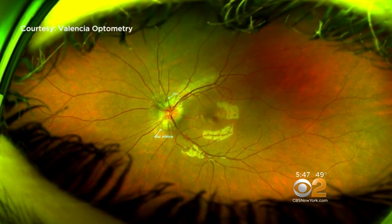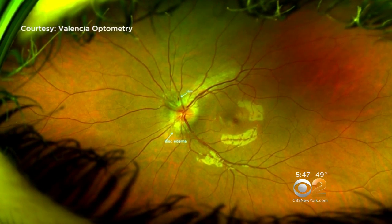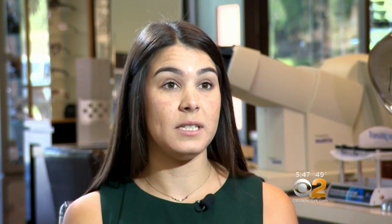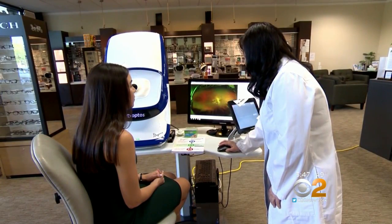In Ali's case, Dr. Song found optic neuritis, which can be a warning sign for multiple sclerosis. It turned out after MRIs and other testing that I did have multiple sclerosis.